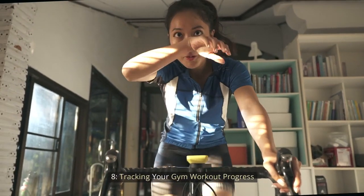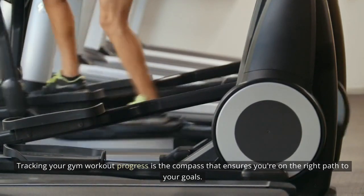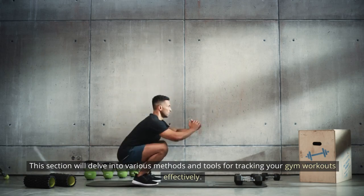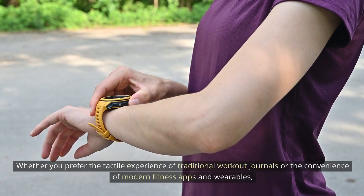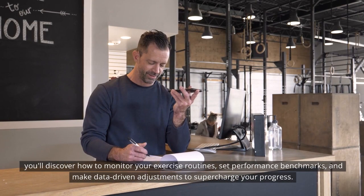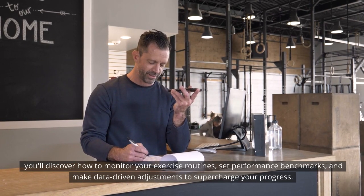Tracking your gym workout progress: tracking your gym workout progress is the compass that ensures you're on the right path to your goals. This section delves into various methods and tools for tracking your gym workouts effectively. Whether you prefer traditional workout journals or modern fitness apps and wearables, you'll discover how to monitor your exercise routines, set performance benchmarks, and make data-driven adjustments to supercharge your progress.